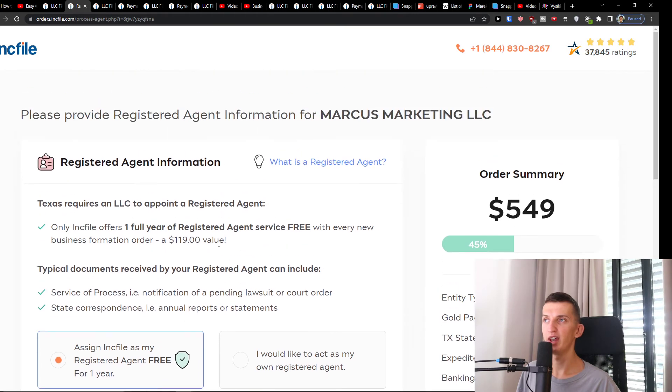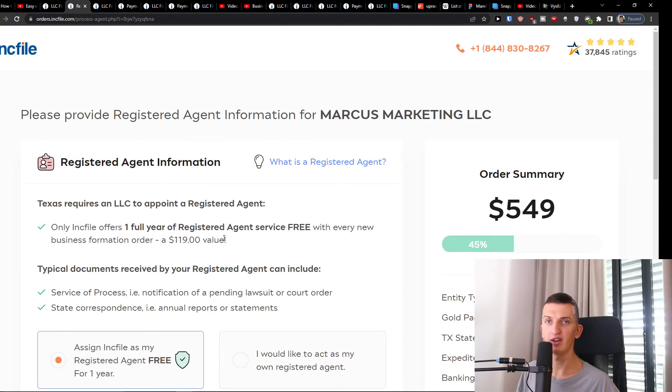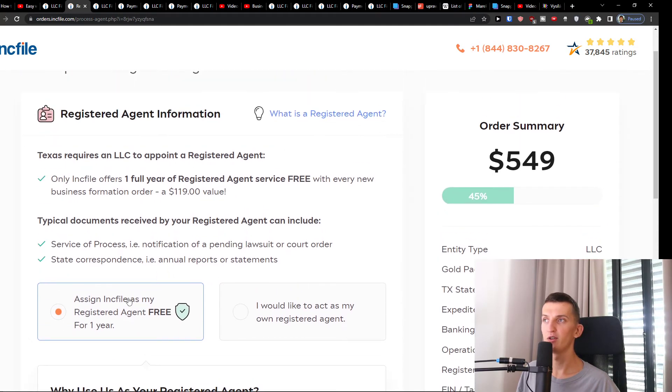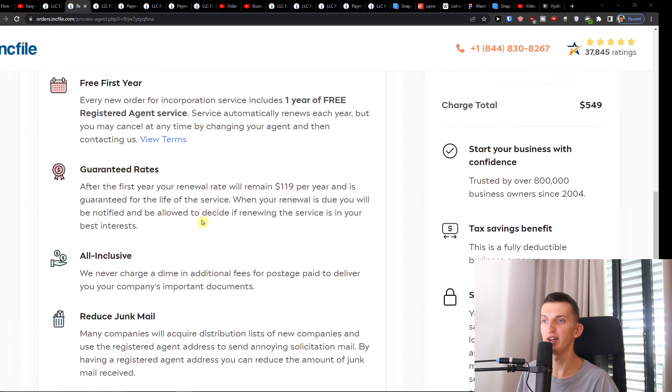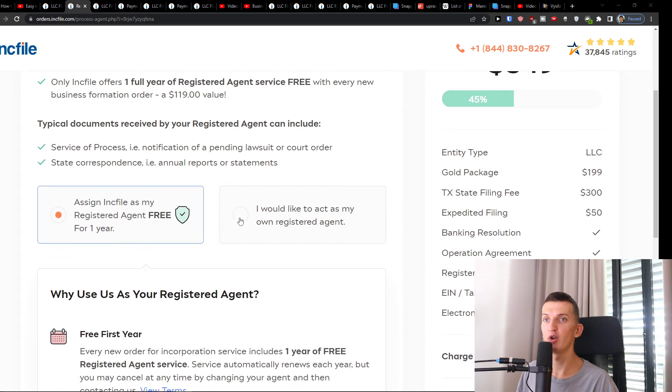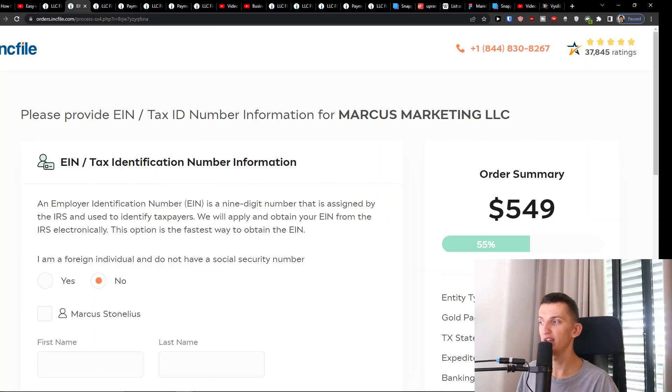Then you're going to have the registered agent information. This is something I definitely recommend having handled by Inkfile — they'll cover it for you. You can assign Inkfile as your registered agent for free for the first year. You can read about the free first year and guaranteed rates. I recommend this because then you can focus on growing the business. Press Next again.